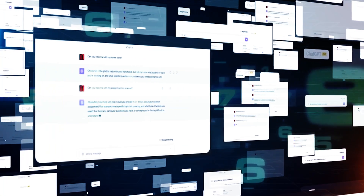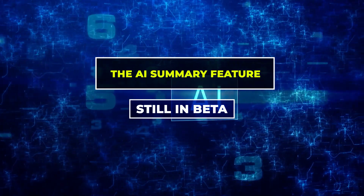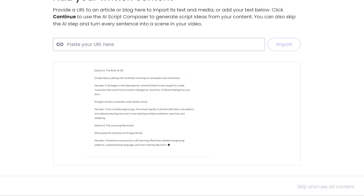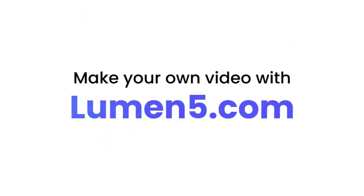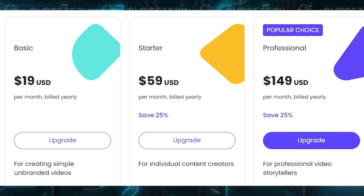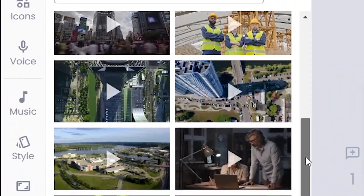However, it's not all sunshine and rainbows. Lumen 5 does have its drawbacks. The AI summary feature, which is still in beta, can sometimes be error-prone, meaning you might need to do some manual tweaking to get your summaries just right. Additionally, the free plan's watermark might be a turnoff for those looking to create brand-centric content. And if you're on one of the lower-tier plans, you might find the stock images and videos a bit limited.